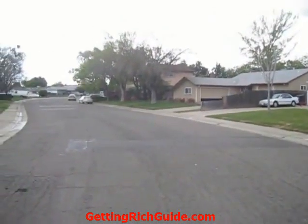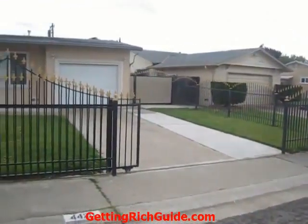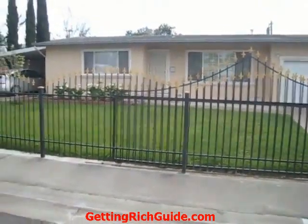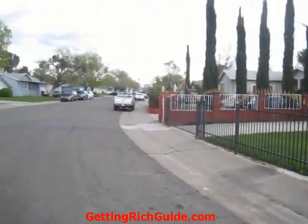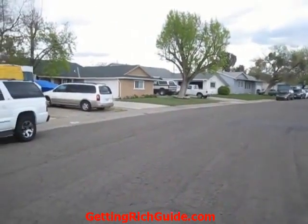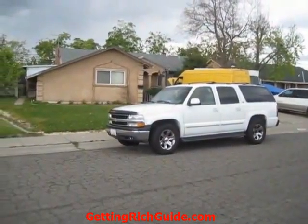Here we are today coming up on another great working class to middle class neighborhood in North Highlands, right on the edge of Foothill Farms in 95660, next to the 95842 zip code. As you can see, this is a wall cap neighborhood, and it also is family friendly — lots of vehicles around, a few kids around — and you can see the subject property in front of you.